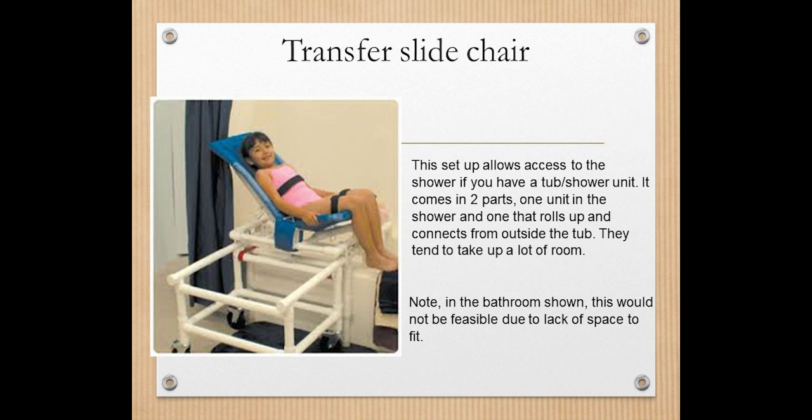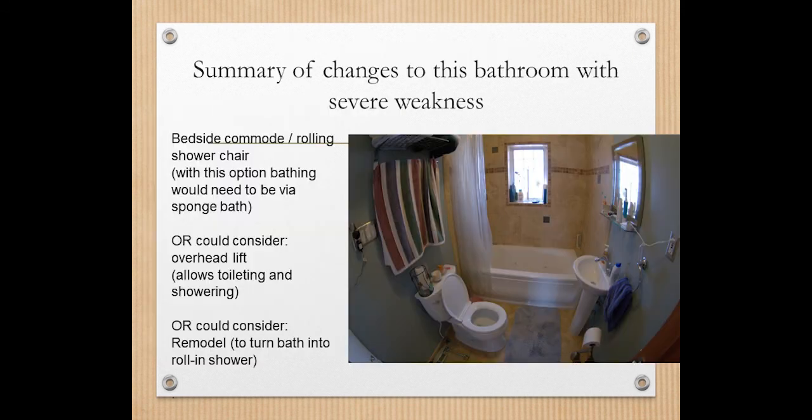To summarize options for severe weakness: consider a bedside commode in the bedroom or as a device over the toilet, a rolling shower chair, and potentially an overhead lift or wall lift system. There are many different options. You could also invest in converting your bathroom into a roll-in shower. I do not recommend tub cutouts or standalone step-in tubs, because with progression of weakness it becomes very difficult to transfer into those types of devices.